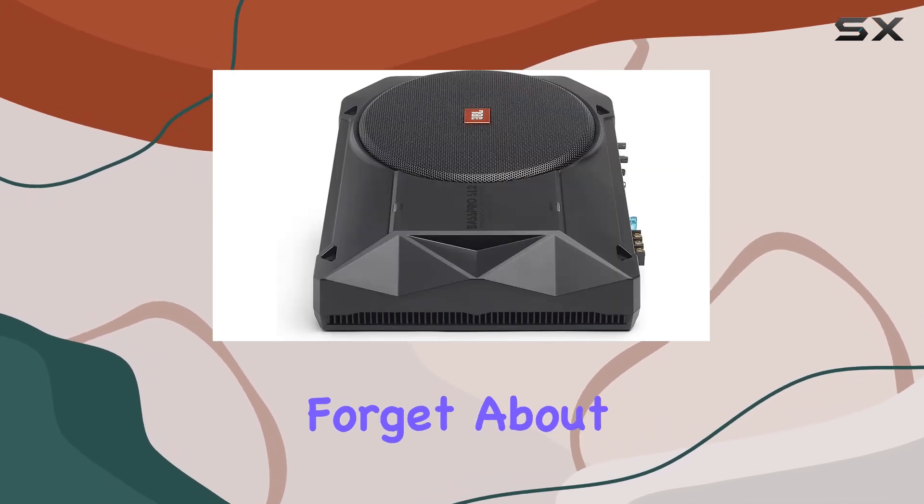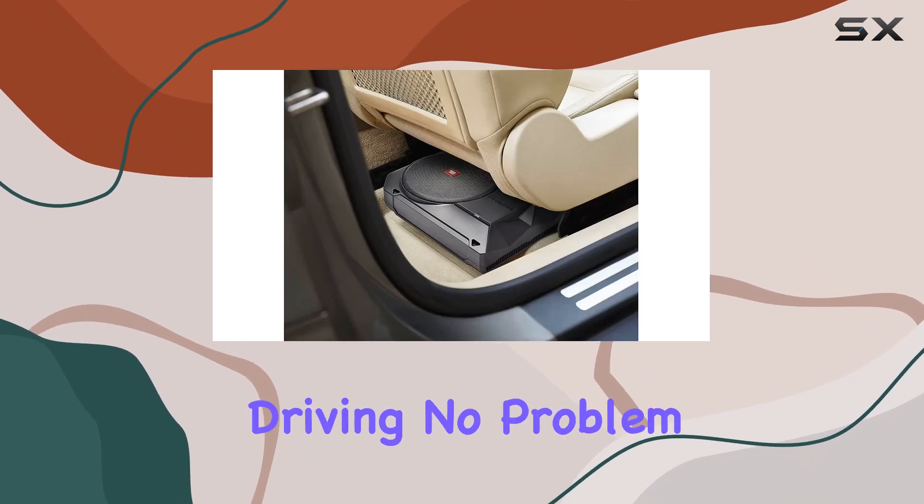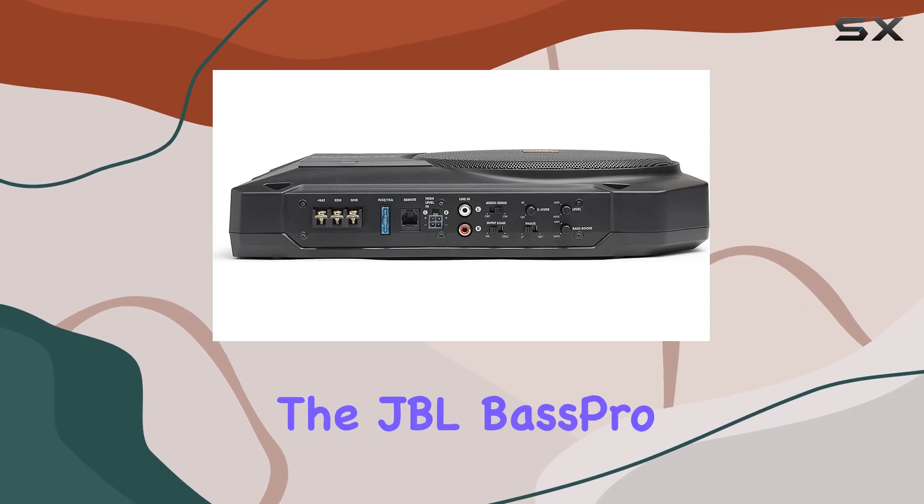And let's not forget about the built-in microphone, adding a touch of convenience. Need to take a call while driving? No problem, just keep your hands on the wheel and let the JBL Bass Pro SL handle the rest.